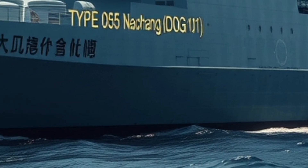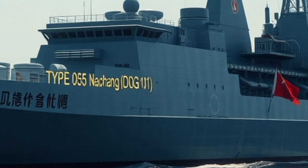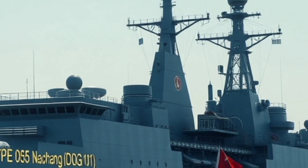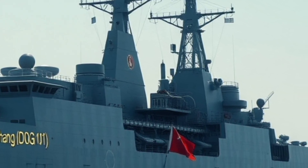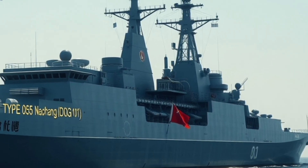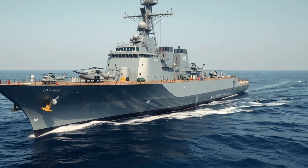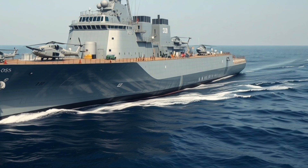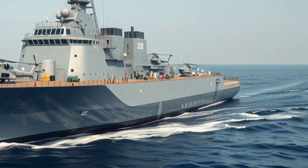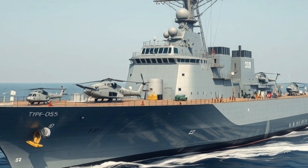China's Type 055 Nanchong DDG-101 represents something much bigger — global ambition. This destroyer is not only about defending China's coastline; it's about escorting aircraft carriers into the deep ocean, patrolling far from home, and signaling to the world that China's navy can operate anywhere. In carrier strike groups, the Type 055 serves as the shield, protecting high-value ships with its advanced air defense and radar systems. Alone, it can project power by launching long-range missiles against enemy ships, aircraft, or land targets. For China, this ship is about presence, deterrence, and influence.